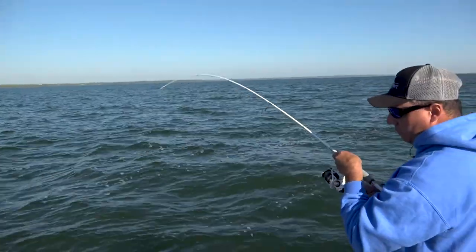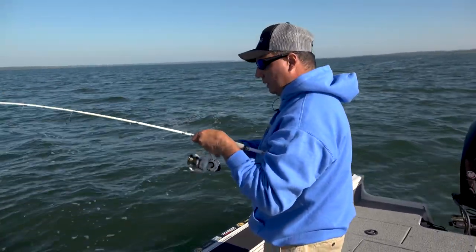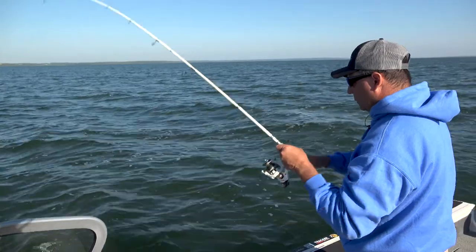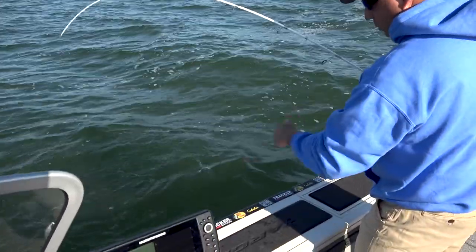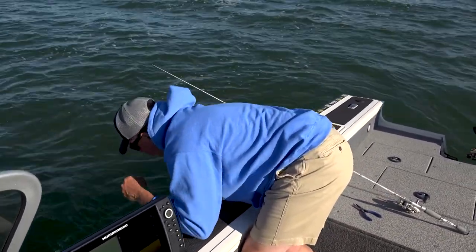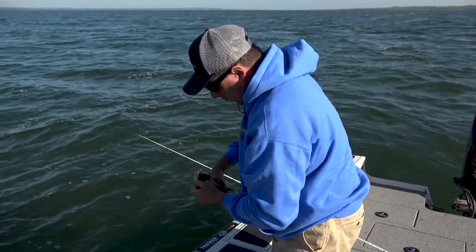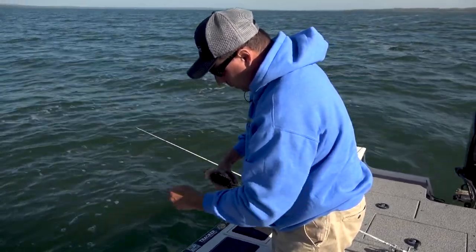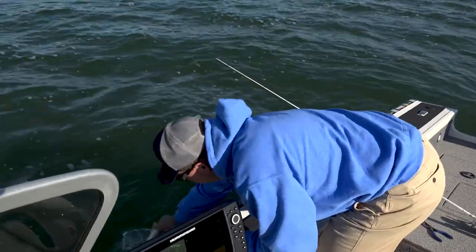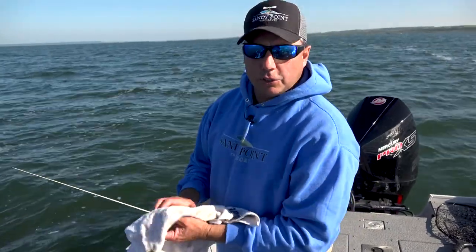Practice catch and release. With rough conditions like this, that braid makes a big difference. Beautiful walleye — got it by the big hook, the Big Sky hook, right in the top of his mouth. Perfectly. Great walleye. Away he goes. We'll catch one more, then head to the next structure and show you why they're holding on that point.